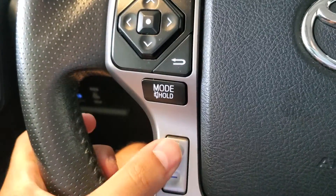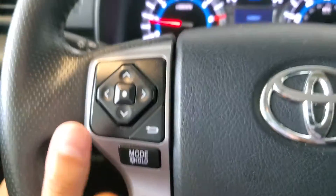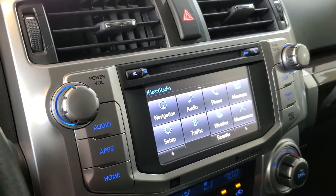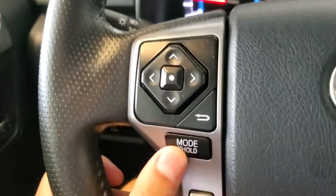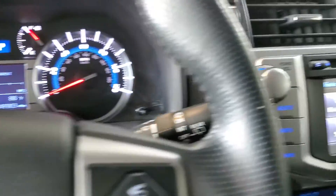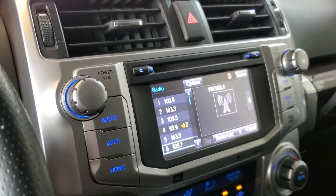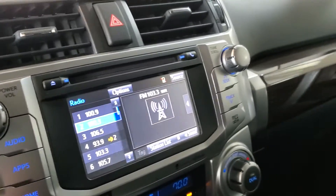On the left side of the wheel, we have volume controls for the audio. A mode button, which when pressed will cycle us between AM, FM, satellite, Bluetooth, whatever else is available. If we hold it down, it functions as a mute button. This control pad allows us to use our audio functions — the left and right arrows will be seek buttons, and the up and down arrows will cycle through your presets.